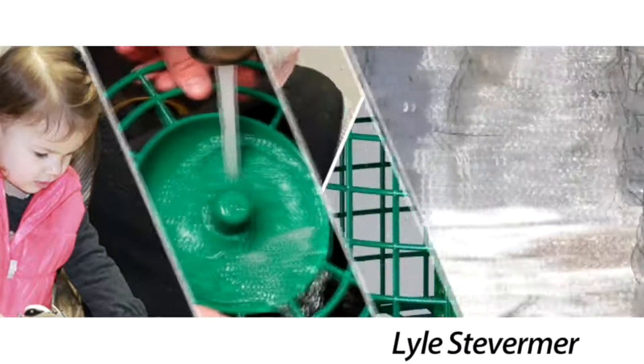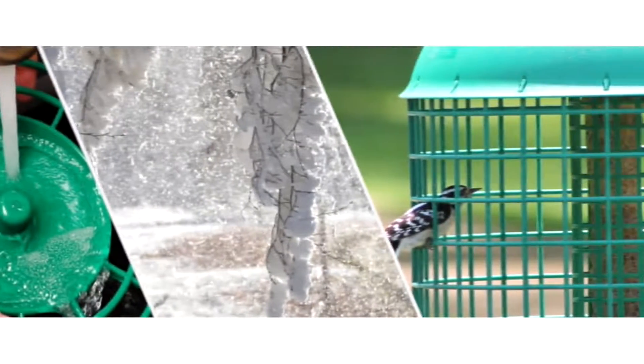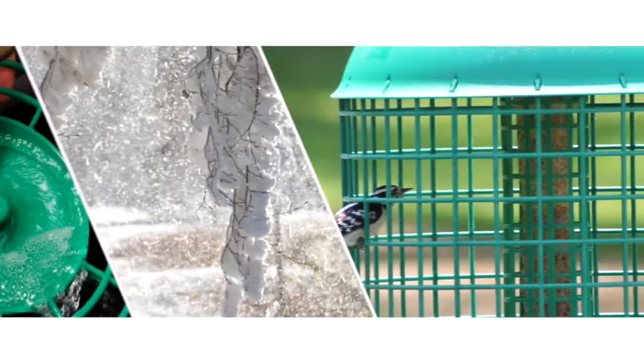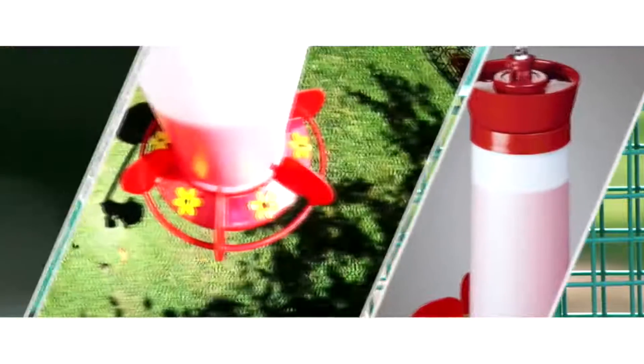One that would be easier to clean, able to stand up to the harsh Minnesota weather, and most importantly, would attract only the right kinds of birds. After more than seven years and countless hours of testing,